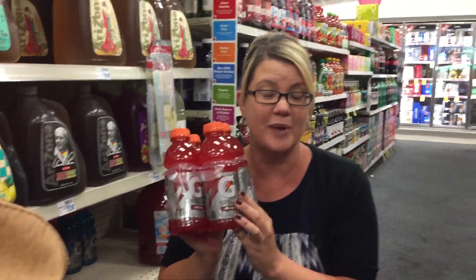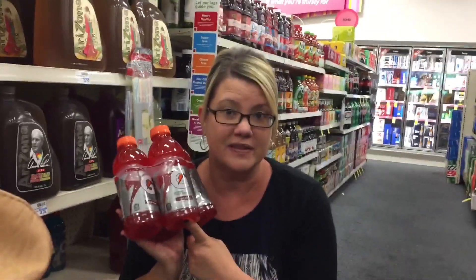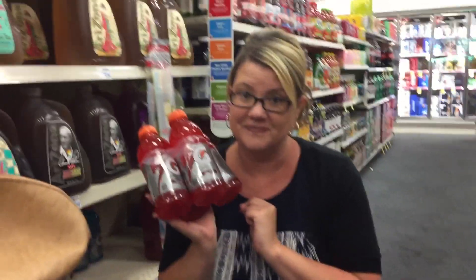Four-packs of Gatorade are on sale two for $5, and when you buy two you get a $2 extra buck reward. Final price comes to just $1.50 per four-pack, which is like 38 cents per bottle — that's a great stock-up price. There is a limit of one to this deal.